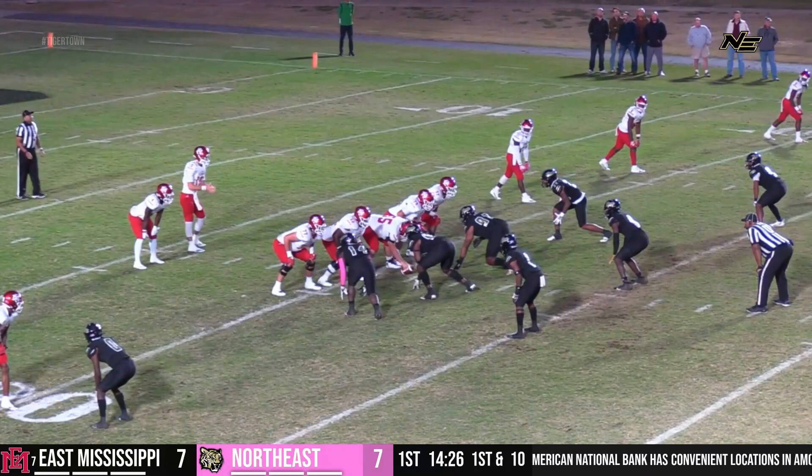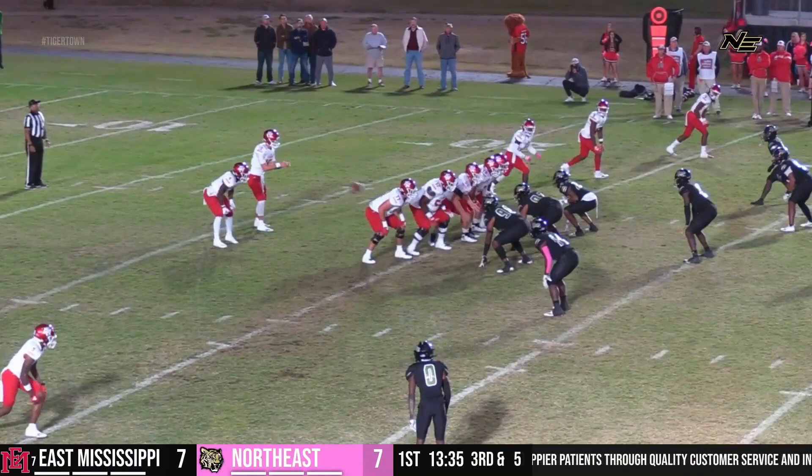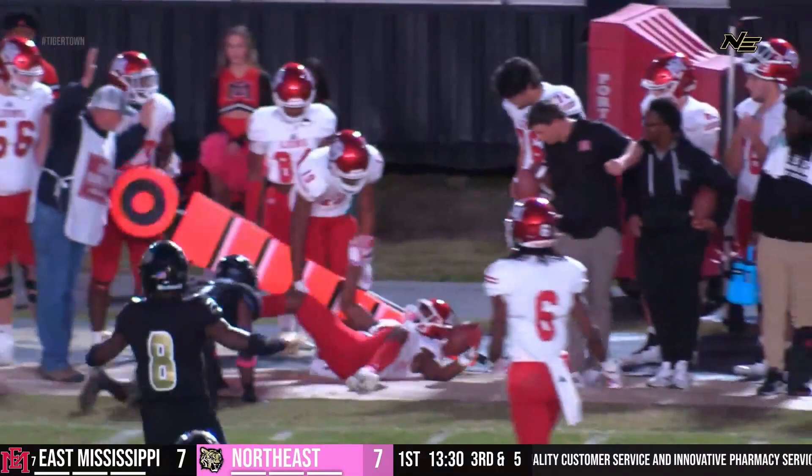The snap is good, the hold is down, the kick is up and it is good. Quarterback back to pass, stop route complete to number nine — that's Duke Miller. Now he's back to pass, looking left, got an out route, is complete.